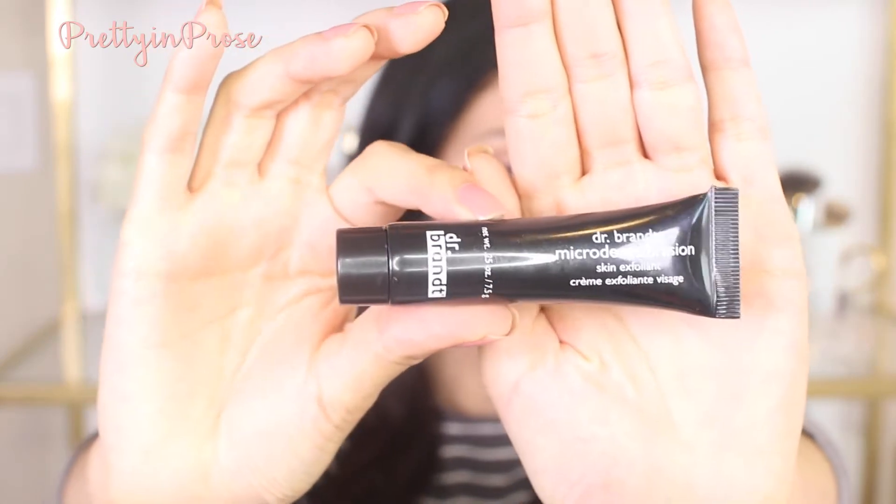Another thing I brought was this little exfoliator by Dr. Brandt — their Microdermabrasion scrub. I really like it because it's a lot more gentle on my skin; it's not a really harsh coarse exfoliator. It's gentle enough to not irritate my skin but effective enough to actually exfoliate the areas that I need to. Love that.